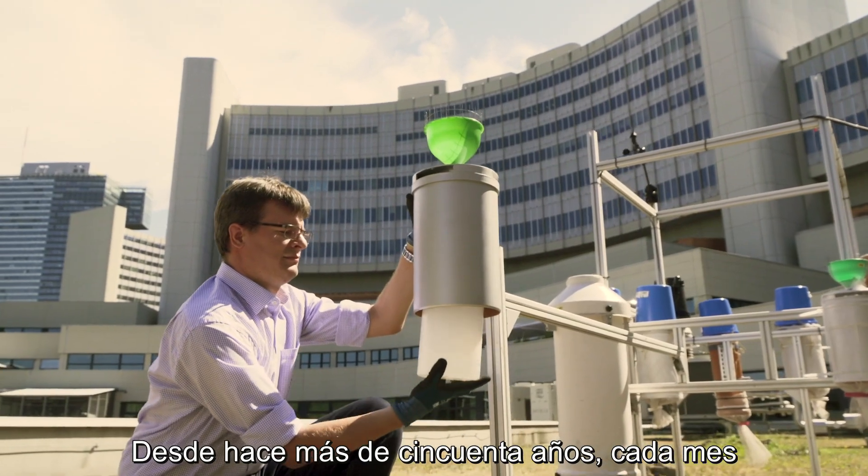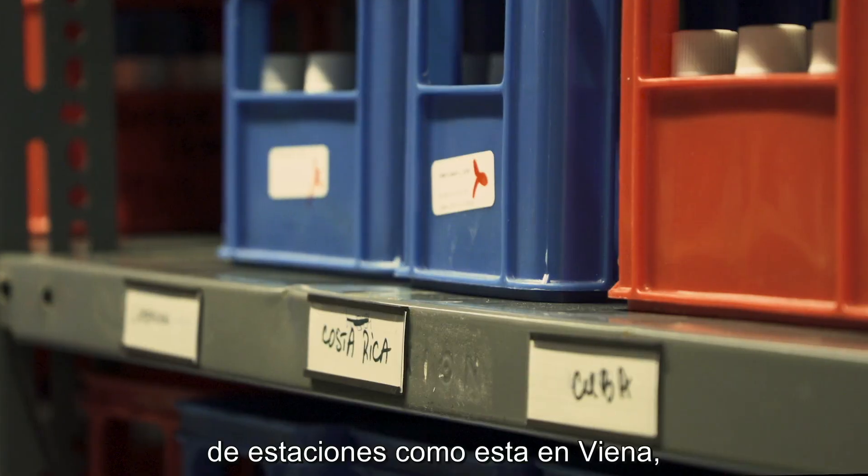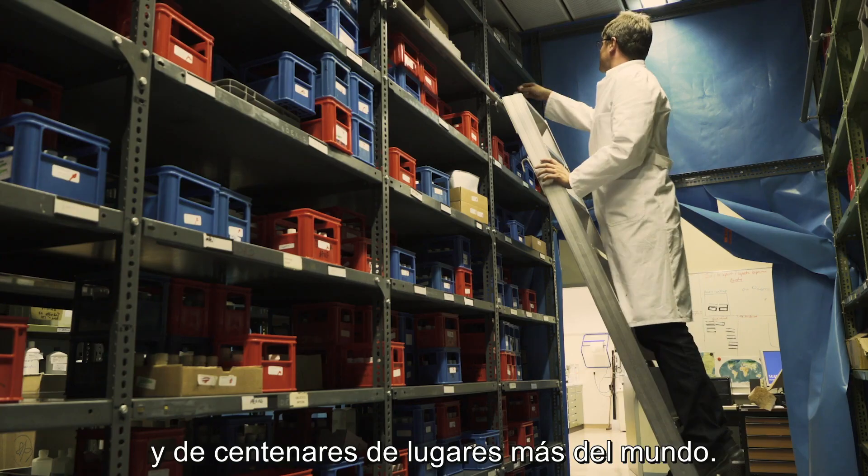Every month, for over 50 years, researchers have gathered rainwater from stations like this in Vienna and hundreds of other sites around the world.